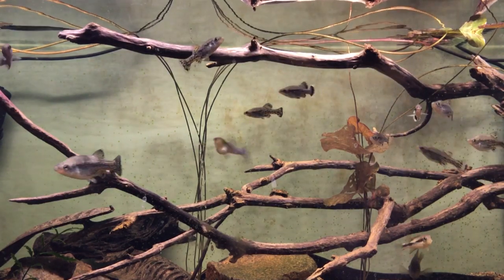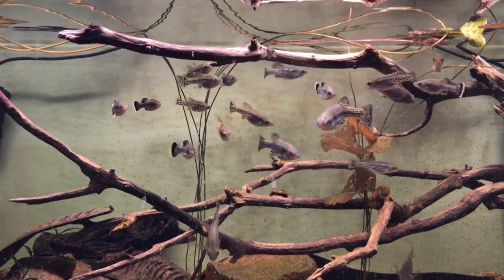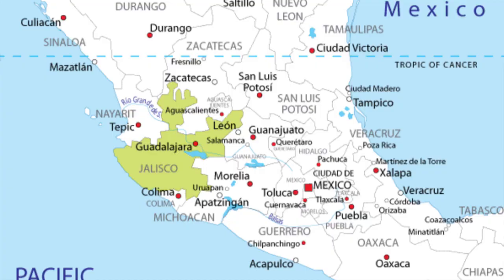Good morning, everyone, and welcome back. On today's topic, we're going to be talking about one specific species of fish. This unique species is from Mexico, from the region of Jalisco. It is the butterfly gudeid.